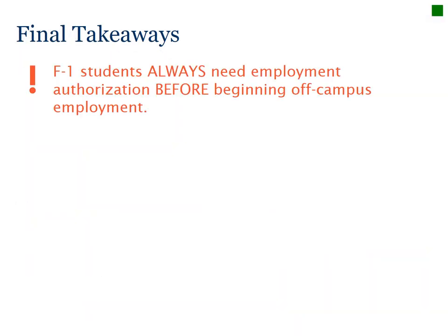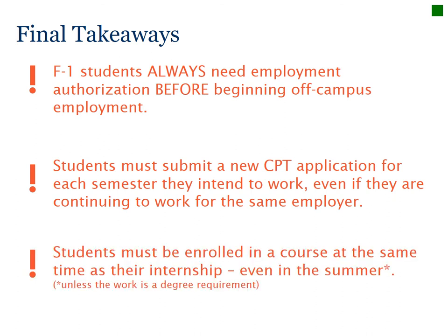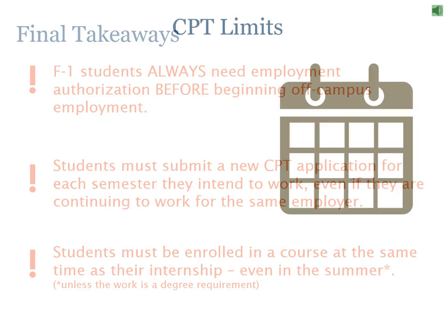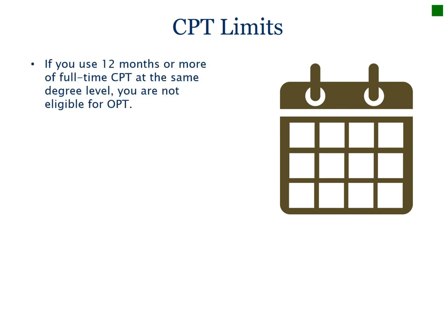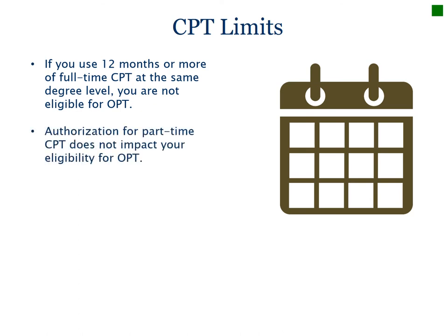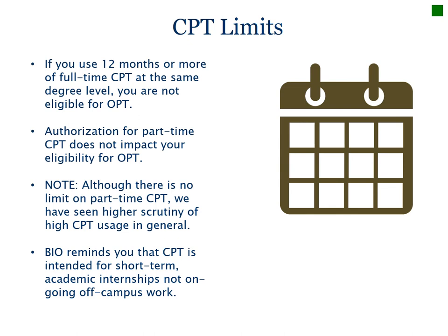Some final takeaways: you always need to request off-campus employment authorization before you begin employment. You must submit a CPT application for each semester you work, even if you are extending your CPT. You must be enrolled in a course in the same semester that you are working. Immigration regulations state that you may do only up to 12 months of full-time CPT if you want to be eligible for OPT work authorization after graduation. There is no limit on part-time CPT. However, there has been more scrutiny of high CPT usage in general, so make sure you keep careful records of your employment. Come speak with a BIO advisor if you have any questions or concerns.